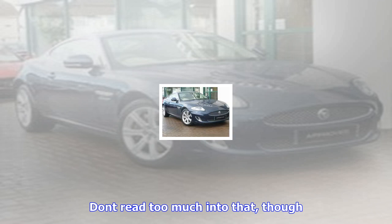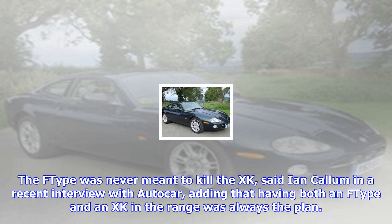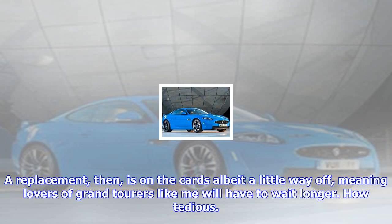In 2014, production came to an end, just as the F-type coupe came into being. Don't read too much into that, though. The F-type was never meant to kill the XK, said Ian Callum in a recent interview with Autocar, adding that having both an F-type and an XK in the range was always the plan. A replacement, then, is on the cards, albeit a little way off, meaning lovers of grand tourers like me will have to wait longer. How tedious.